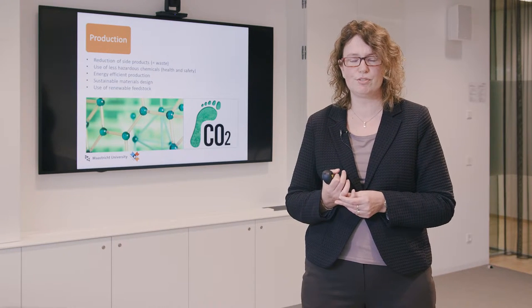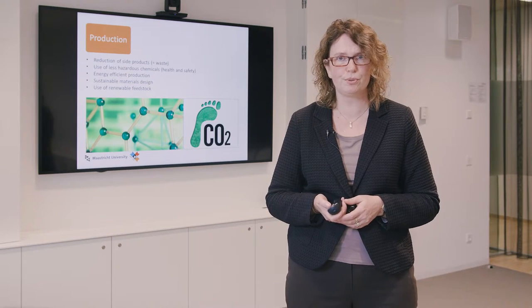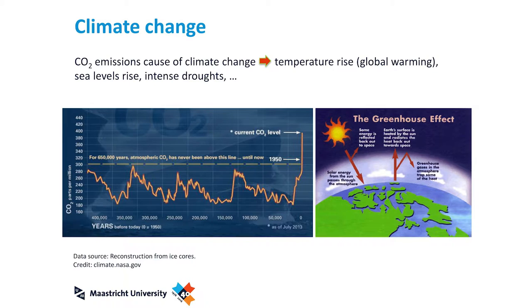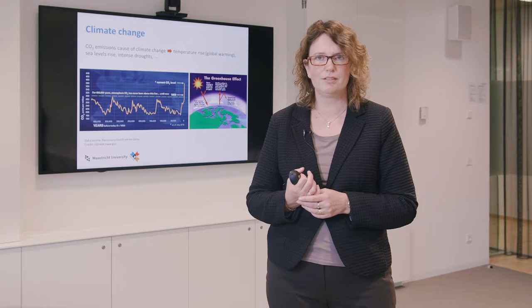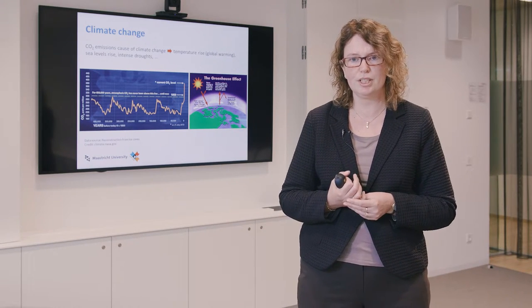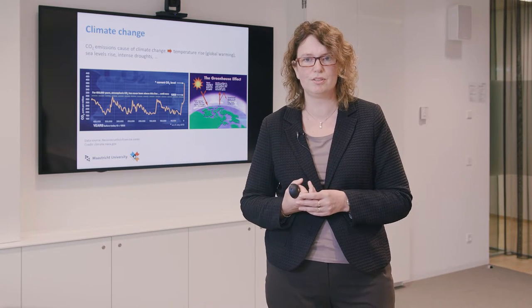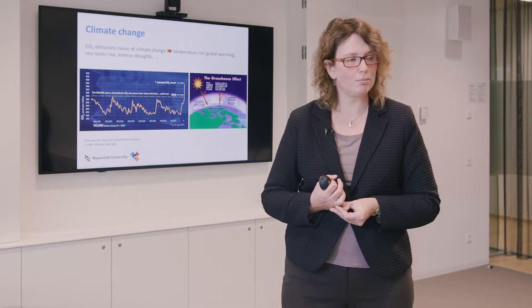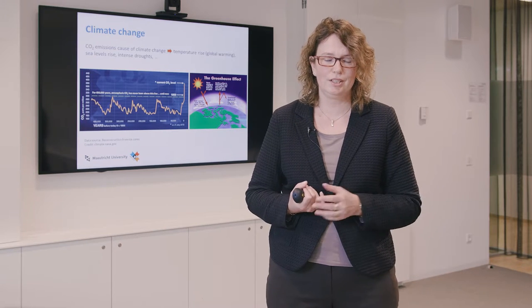An important point is the use of renewable feedstock. Instead of using fossil fuels, we use feedstock that can be renewed in a short amount of time. We have climate change due to CO2 emission from fossil resources used for energy and materials. CO2 concentrations in the air have varied, but over the past century they have risen dramatically, related to emission from fossils. CO2 acts as a kind of blanket around the earth, making it warmer and inducing climate changes like rising sea levels and intense droughts and rain.